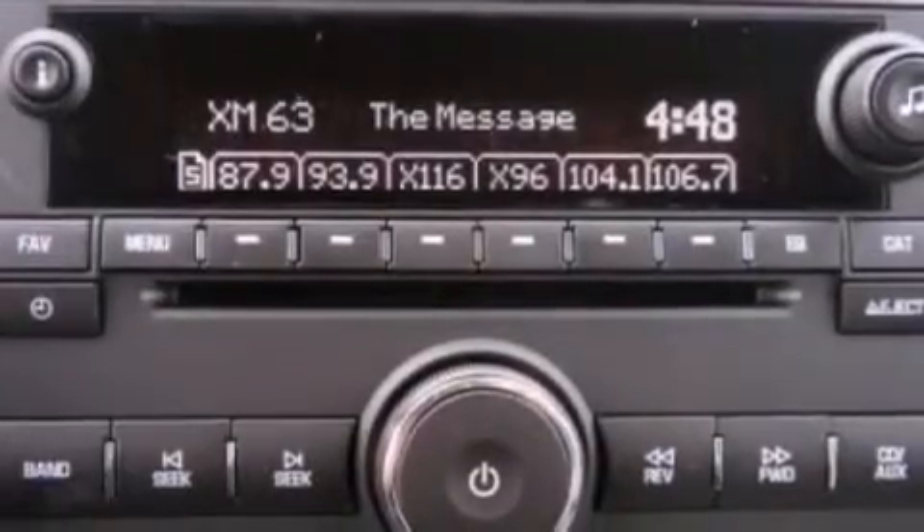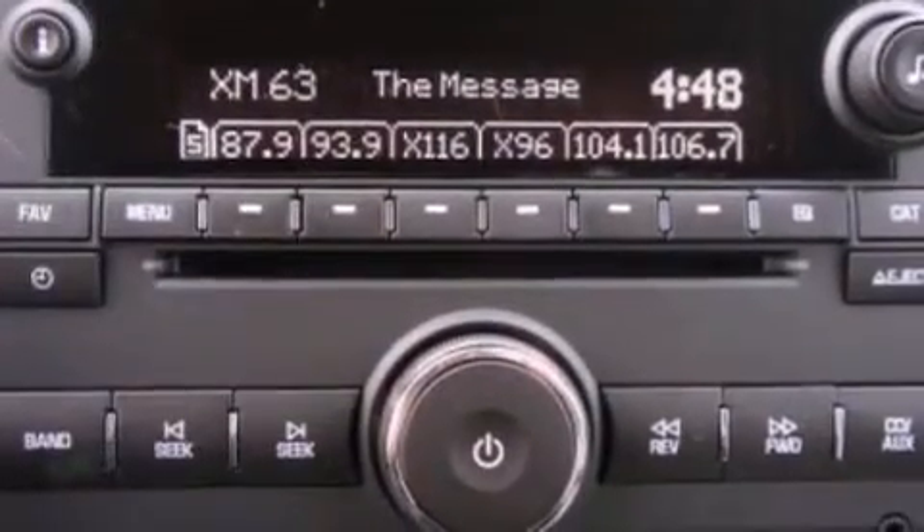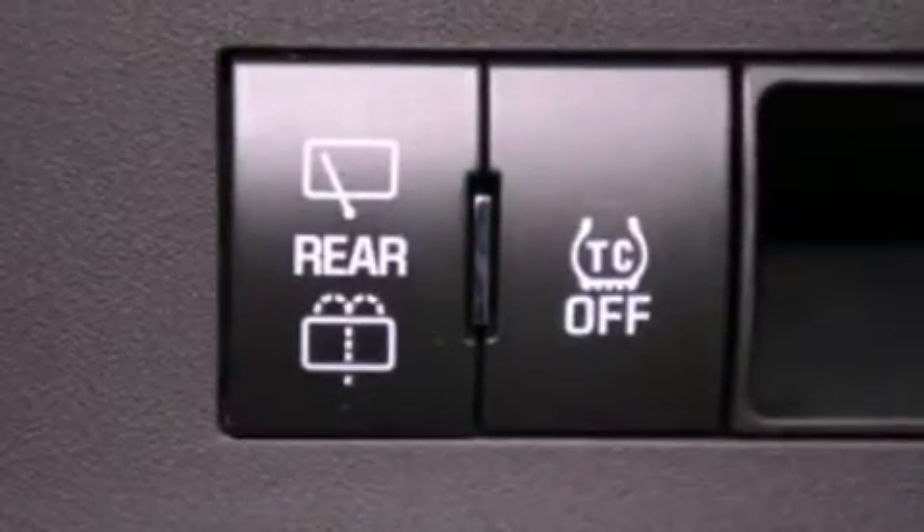Additional features include dusk sensing headlights, air conditioning, and XM satellite radio which streams commercial free music, news, sports, and more.